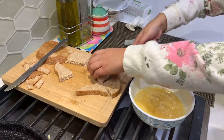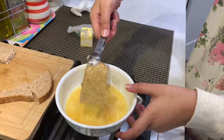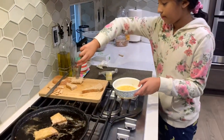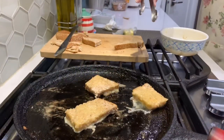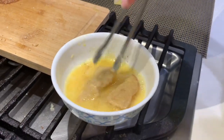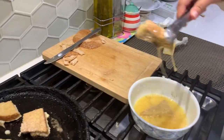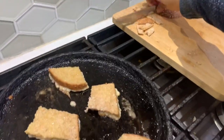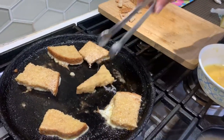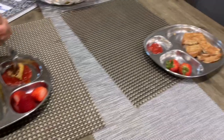It's Saturday morning around 9:30 and we are preparing breakfast. My daughter is trying to make breakfast for herself. French toast is a very easy and quick breakfast idea. We just took some eggs, beat the eggs, added some salt and pepper, dipped the bread pieces in it, put it on the pan, and your breakfast is ready.